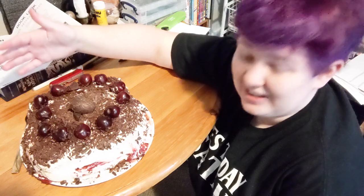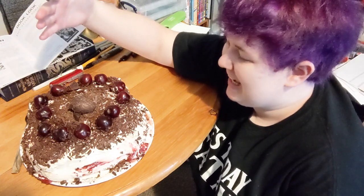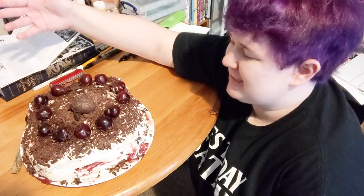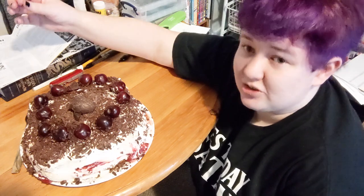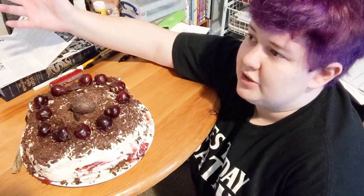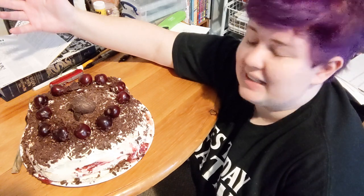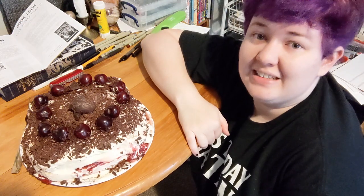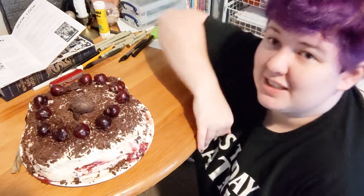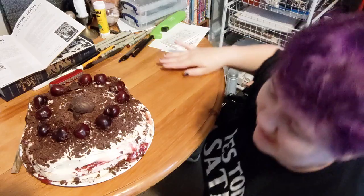It looks straight out of the 1960s and I'm sure it tastes straight out of the 1960s. I haven't tasted it yet — I tasted a little bit of buttercream, but that's about it. And this buttercream — it's real buttercream, it's got like four and a half cups of powdered sugar to a half pound of butter. It's kind of sickeningly sweet, like disgustingly sweet. I'm just gonna dive in here and see how it turned out.